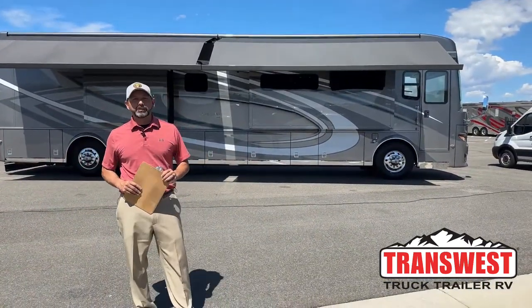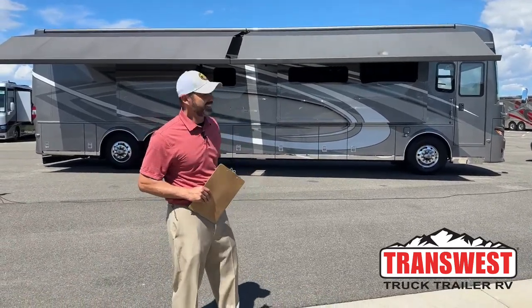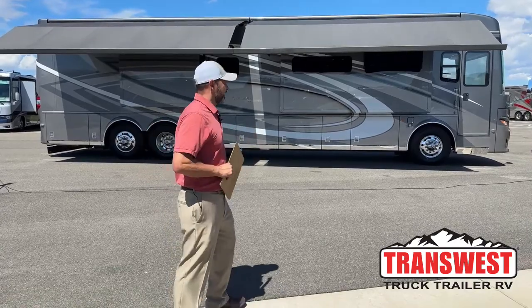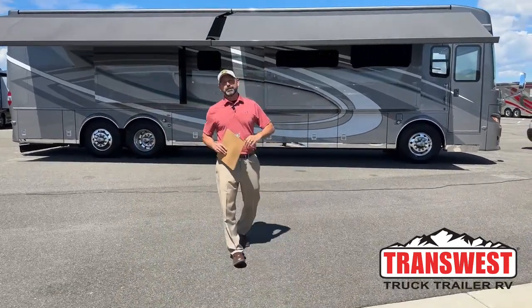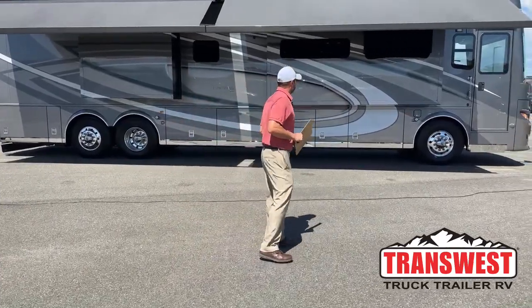Good morning and welcome to TransWest Truck Trailer RV. Go Nuggets! Just kidding. Can't help but support my team after that awesome performance last night by the MVP, Mr. Jokic. Shoutout.